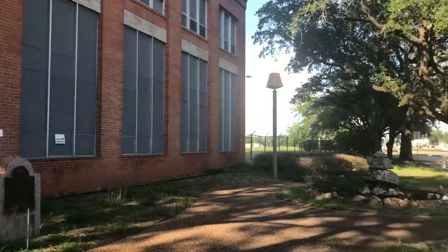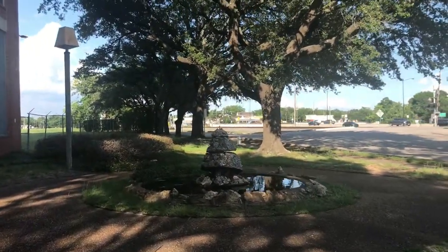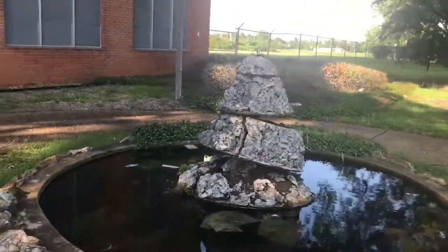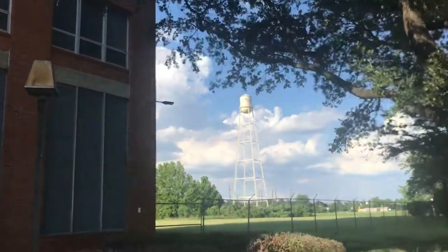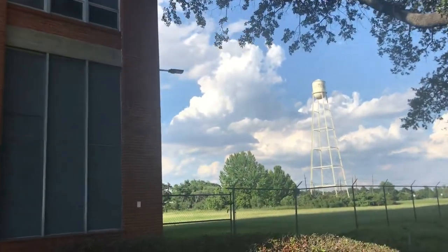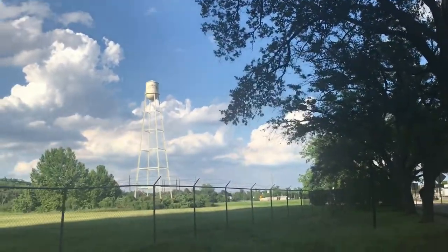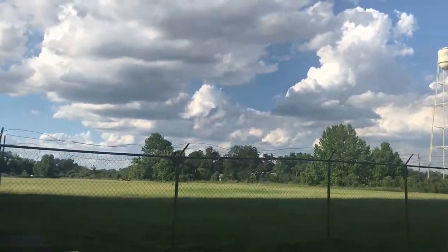The land around here is pretty much vacant. We have a water tower right off of Main Street that you can see. I'm really sorry that I don't have more information to tell you about the place other than this is where Imperial Sugar was made.